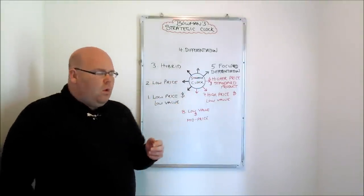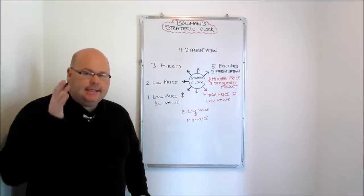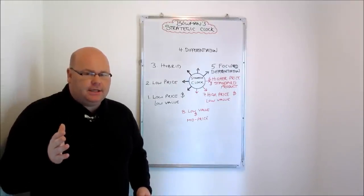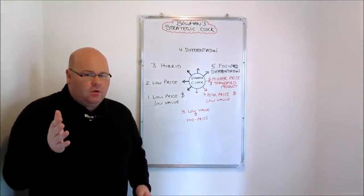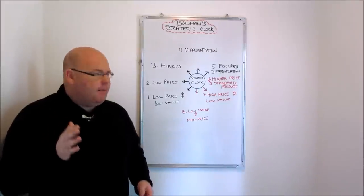Bowman also brought to the table three further strategies that he'd seen firms adopting, but each of these strategies — at least in the long run — are probably going to be unsuccessful if firms continue to take them up.